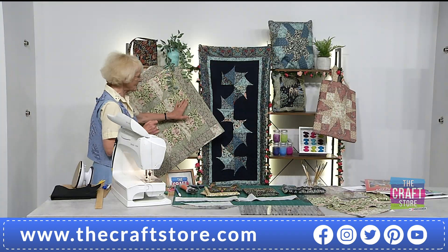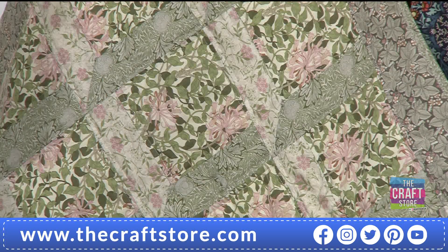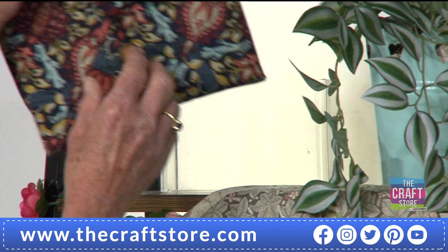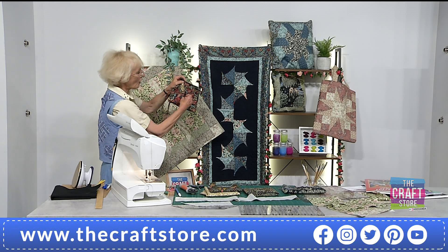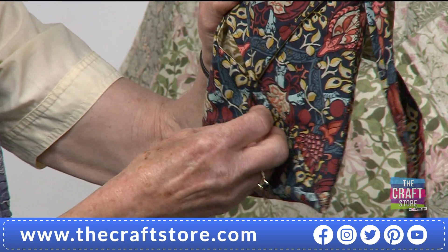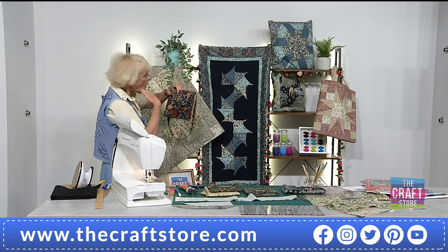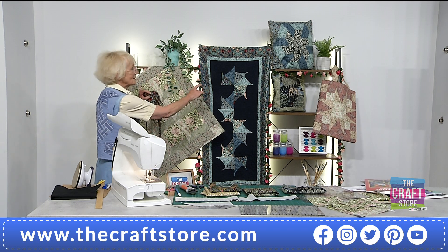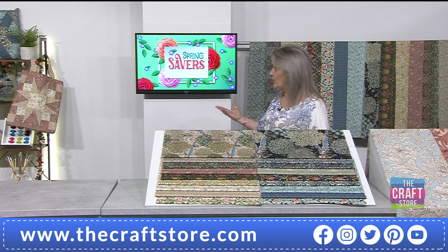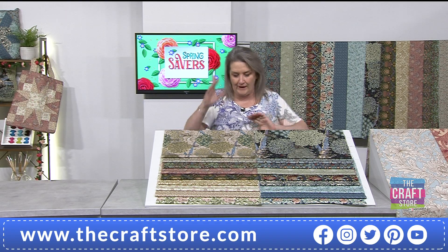Moving on to this one — this is Attic Windows, and it came from that same fat quarter pack. I did have to add the backing fabric. Finally, this little bag here comes from the Sew Pieces book — it's a delightful bag because it has three pockets: one here, one in the middle, and one on the other side. So all 18 fat quarters were used, with only the exception of one fat quarter where I did swap in a backing fabric.